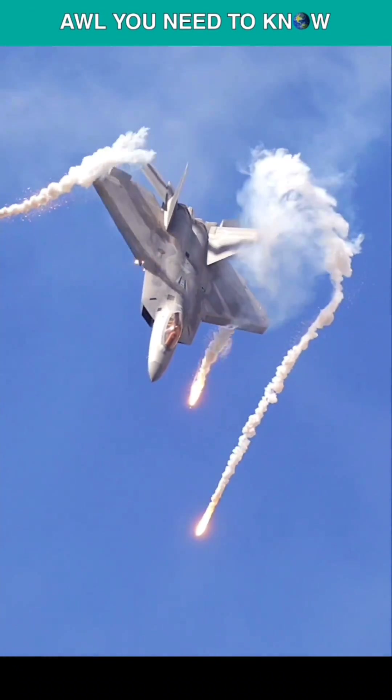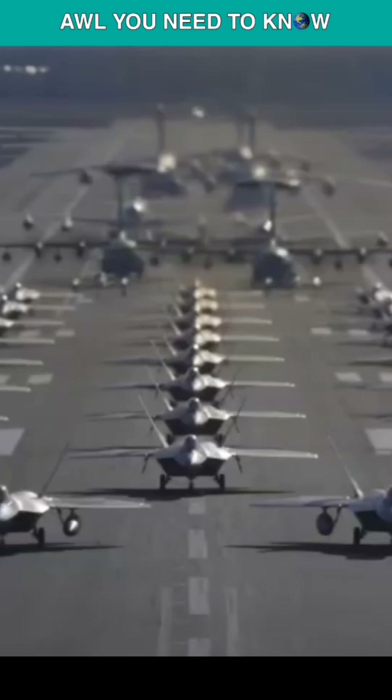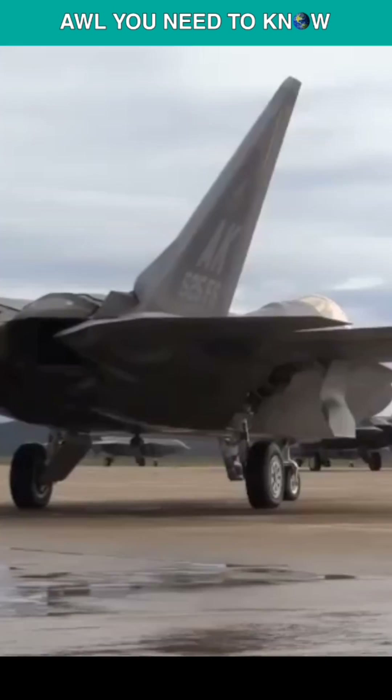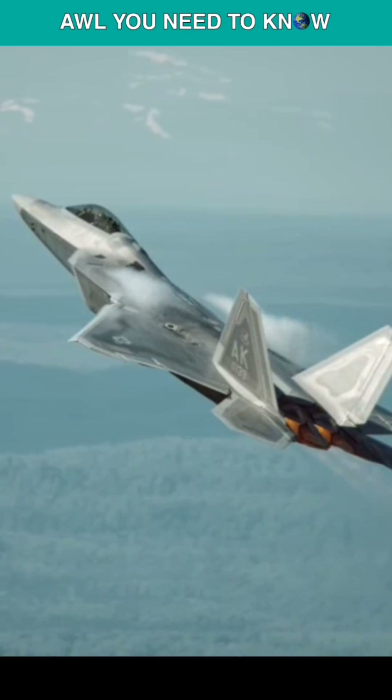How good is the F-22 Raptor? The F-22 Raptor took some 20 years in development, starting in 1986, with its first flight in 1997 and induction into the USAF in 2005. The F-22 has everything that made the F-15 Eagle one of the best in its generation and more, making it the first fifth-generation fighter jet that humankind has produced.